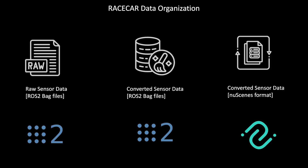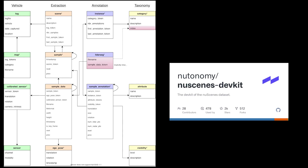Three versions of the data are provided: raw sensor data in ROS2BAG database format, and processed data converted into Uniform World Cartesian coordinates provided both in ROSBAG and the popular NuScenes format. The NuScenes conversion makes the data accessible to researchers who may not be familiar with working in ROS.